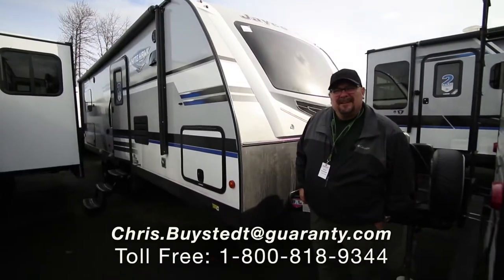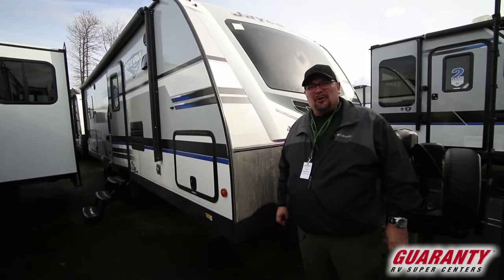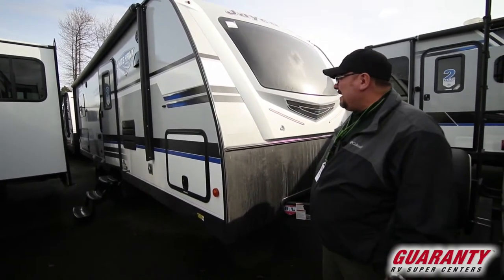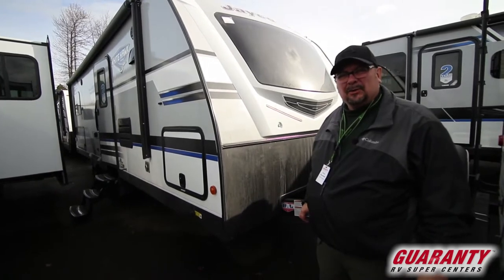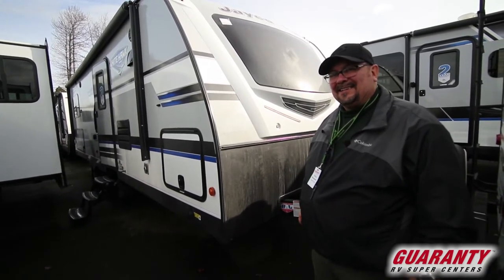Hey everyone, this is Chris. I'm here at Guaranty Motors in Junction City and I am really excited to show you a really interesting floor plan. This is a Jayco Whitehawk 25FK, which stands for front kitchen. Can't wait to show you what that looks like on the inside.